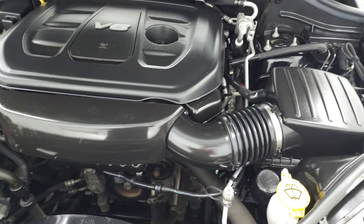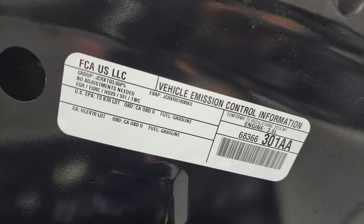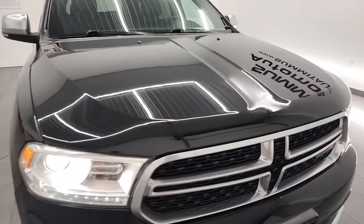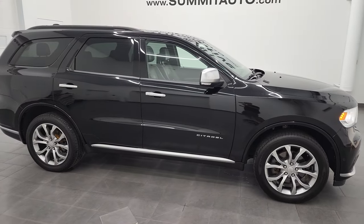Runs very smooth. This Durango has been fully safetied and inspected by our service shop, has a fresh oil and filter change, and all the fluids have been checked and topped off. There is your emissions sticker. This Durango is 100% ready to go. I would highly recommend it from a quality and condition standpoint, considering the age and miles on it.